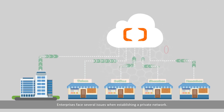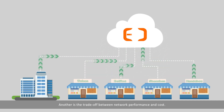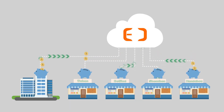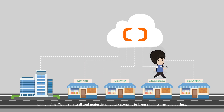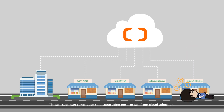Enterprises face several issues when establishing a private network. The first is security. Another is the trade-off between network performance and cost. Lastly, it's difficult to install and maintain private networks in large chain stores and outlets. These issues can contribute to discouraging enterprises from cloud adoption.